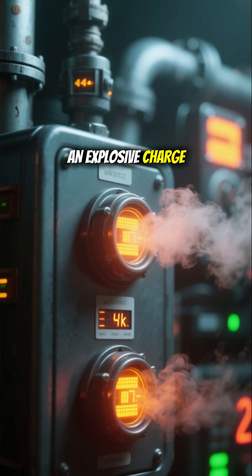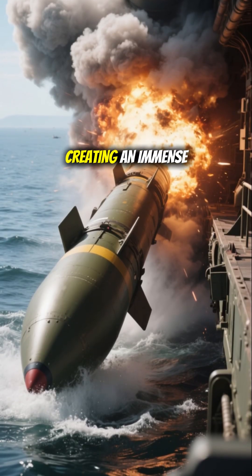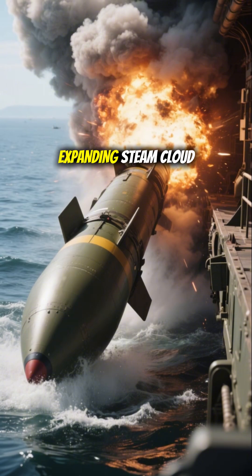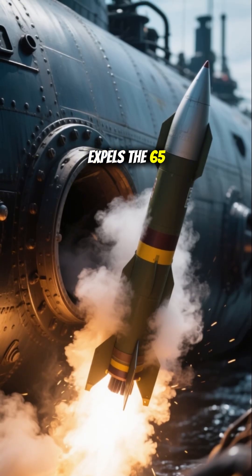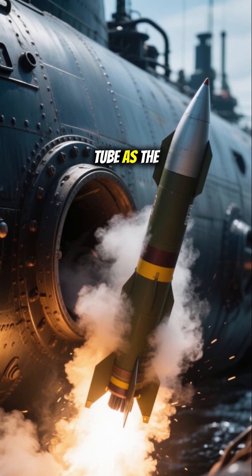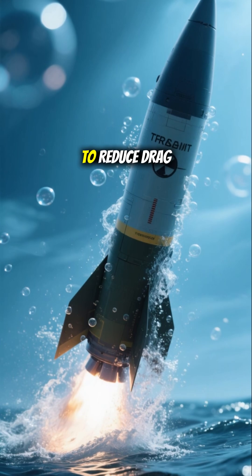An explosive charge is detonated, which instantly vaporizes cooling water, creating an immense, expanding steam cloud. This powerful thrust expels the 65-ton missile from the tube. As the missile ascends, it is enveloped in a protective layer of air bubbles to reduce drag.